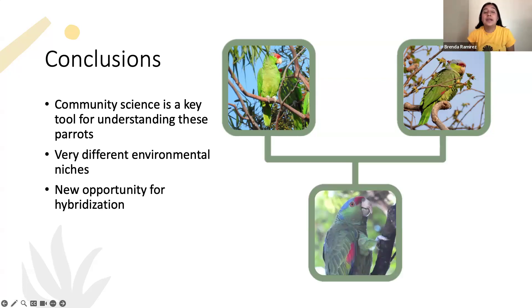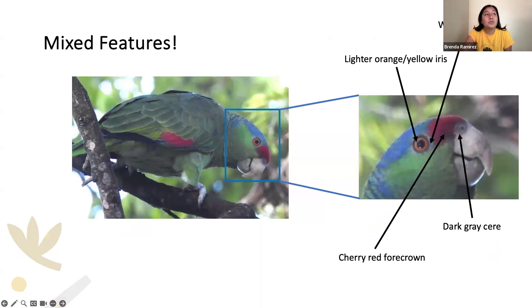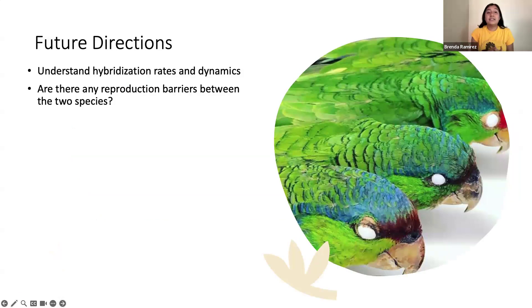Now that these parrots coexist, there's a new opportunity for hybridization. Hybrids can be identified by looking for intermediate features: a lighter orange or yellow iris, sometimes the white orbital or darker skin above the beak, and often the cherry-red forecrown combined with darker gray coloring. Seeing hybrids in iNaturalist observations tells us hybridization is occurring, though we don't yet know the extent, and it's a clue as to how these species are interacting now that they coexist.